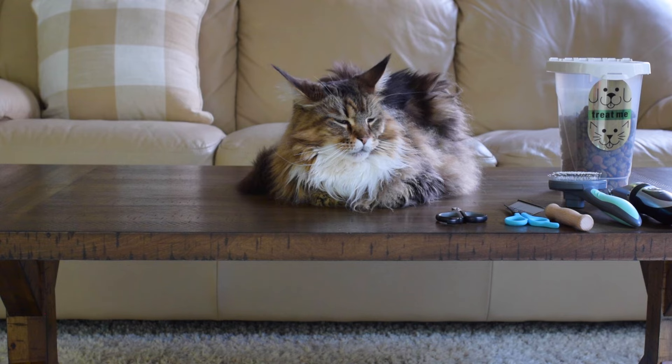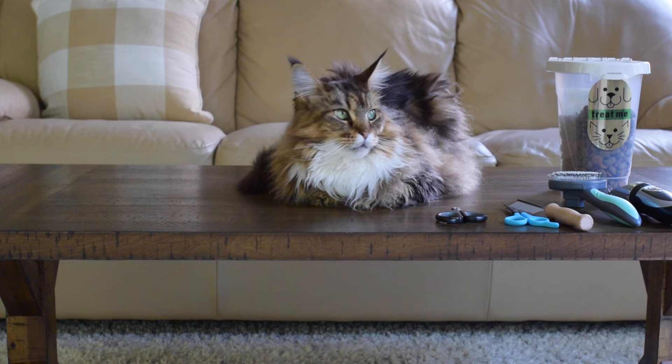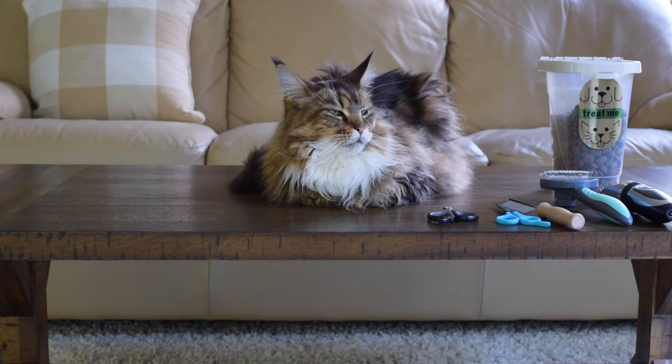We bathe our cats one to two times a year. When they were kittens we bathed them more because they got messy faster. All cats are different — Luna isn't good at grooming herself so she tends to smell worse faster. We groom our cats ourselves because we find it less stressful for them and for us — we don't have to put them in the car or pay for a groomer, and cats can get really stressed going to a groomer.